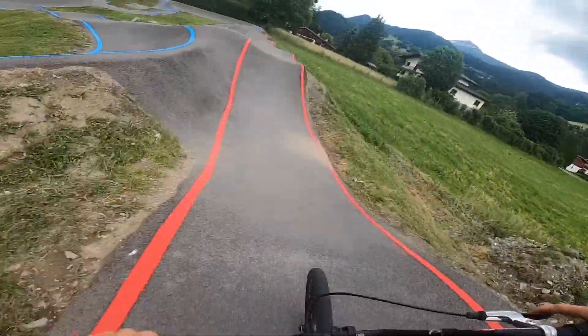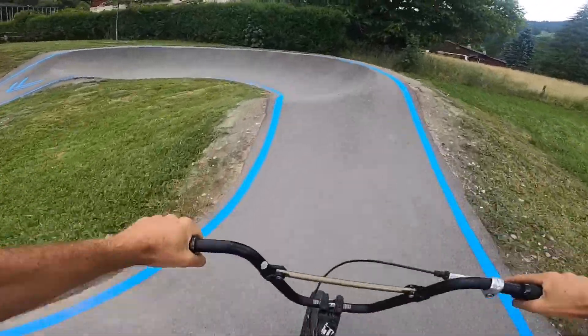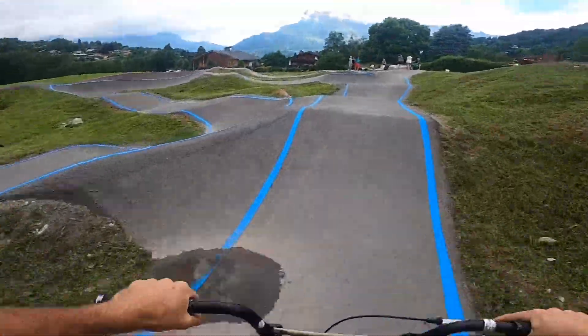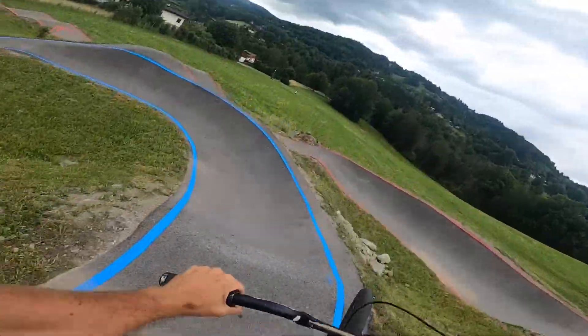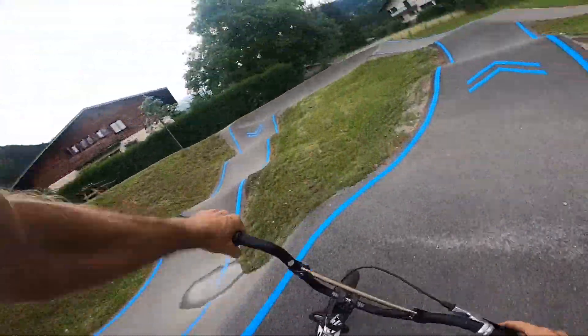Jump, jump, around the corner, jump — and then the arrow made me jump. I guess it's rollers, and then you're into the blue line, and the corners are kind of small — down we go.